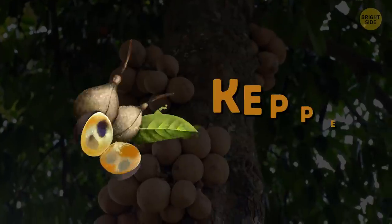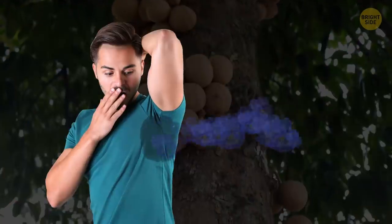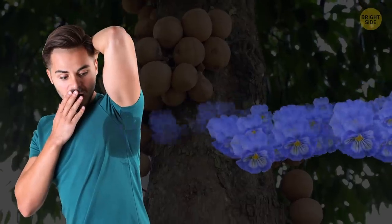You might have never heard about the Keppel fruit, but it has a superpower of making your sweat smell like violets.